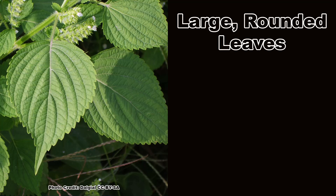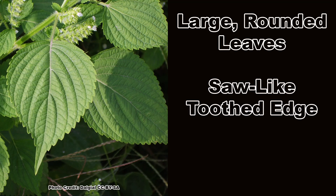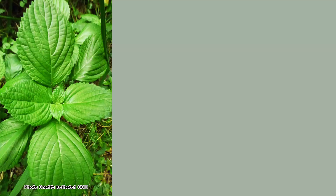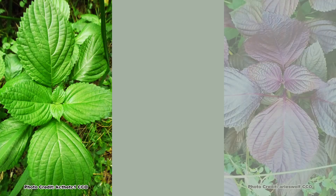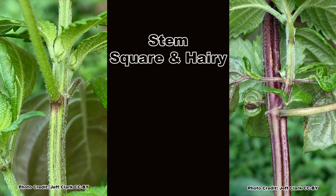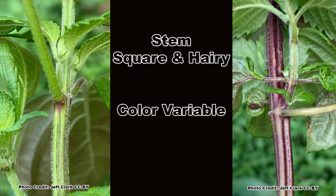Perilla mint can be identified by its large, rounded leaves with deeply toothed edges that have an opposite arrangement on the stem. The leaves have a somewhat minty smell when crushed, but it is not as crisp as the culinary mints. Leaf color can vary from deep green to purple and every combination in between. The hairy stem is square in cross-section, like many plants in the mint family, and can vary in color just like the leaves.